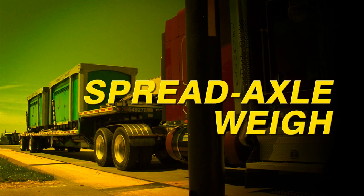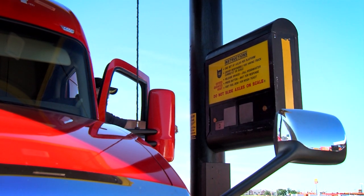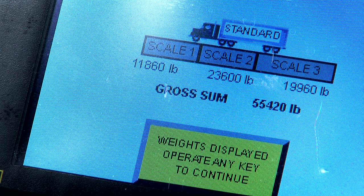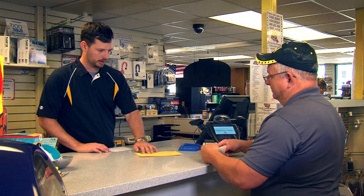For a spread axle configuration, you'll follow this weigh procedure. Pull up to the intercom so the steer axle is on the first platform, the drive axle on the second, and the front axle of your trailer on the third platform. Press the intercom button to be greeted and tell your weigh master that you have a spread axle. The weigh master will ask for your truck number, then begins the weigh. When the weigh master instructs you, pull your truck forward for the second step, placing the front axle of your trailer on the second platform and your rear axle on the third platform. The weigh master will complete your weigh and you can pick up your scale ticket at the fuel desk.